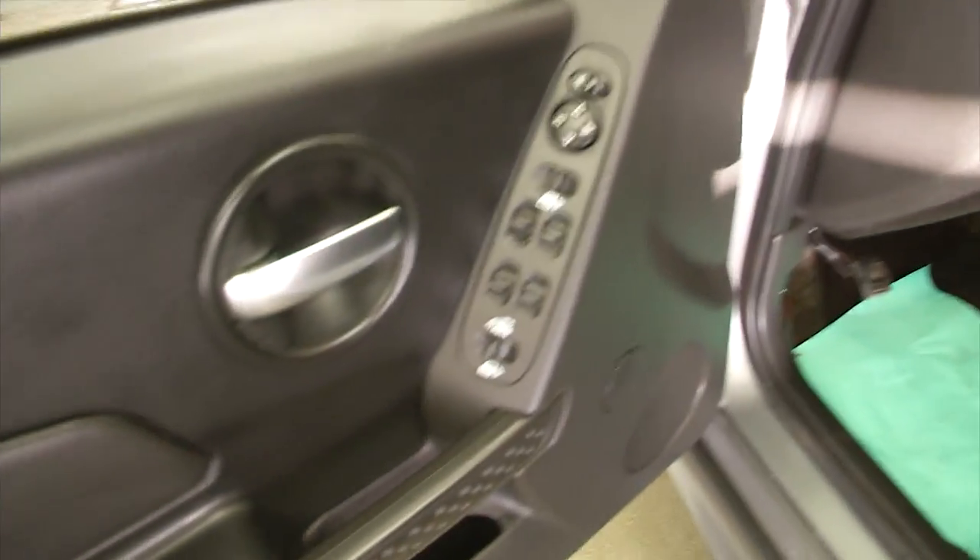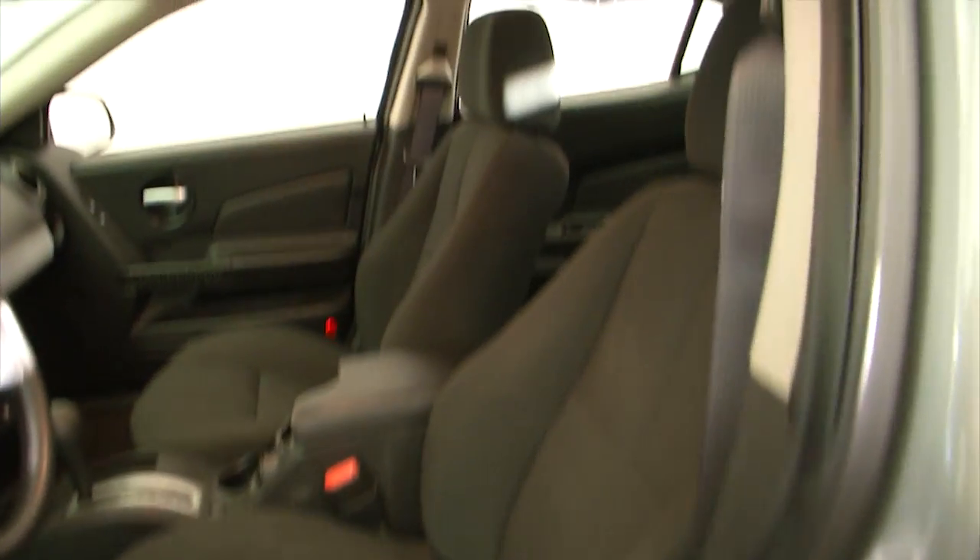Power windows, power locks, power mirror, power and manual seat adjustments.